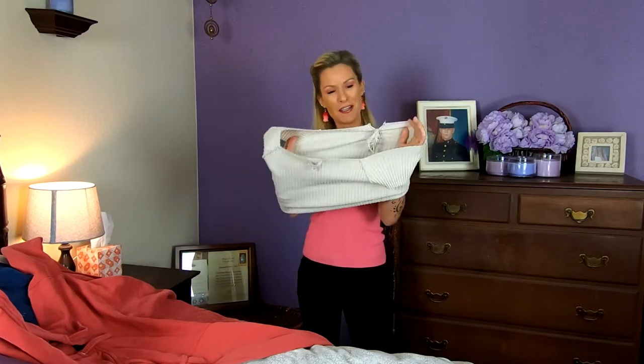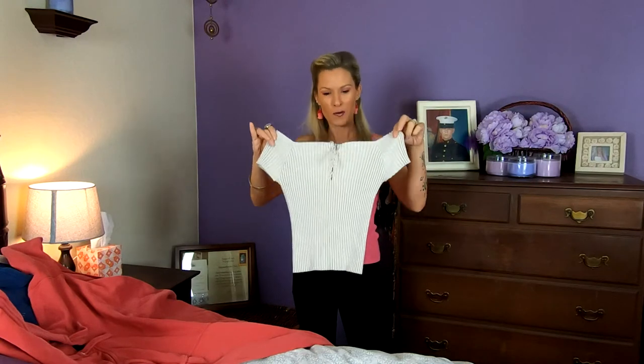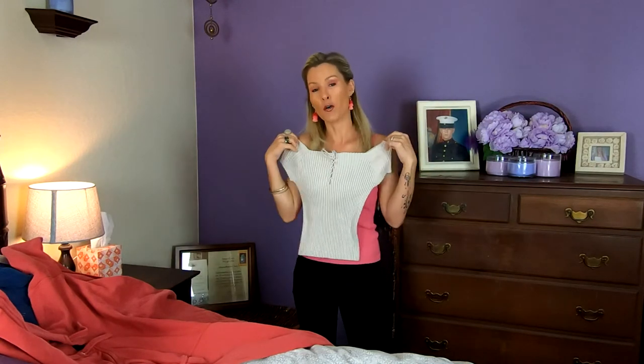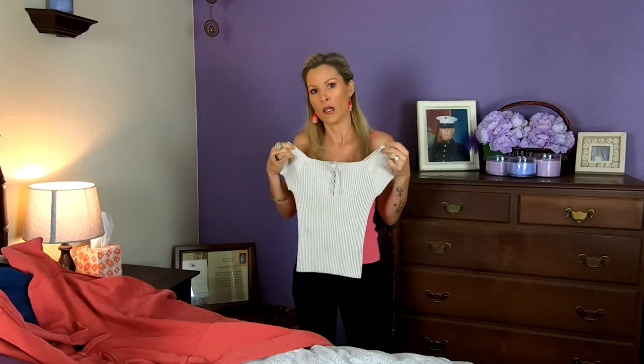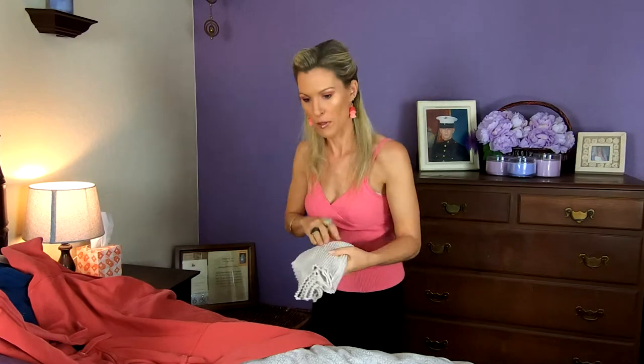This is the t-shirt I was wearing in the last video. Ça, c'est le t-shirt que je portais dans l'autre vidéo. We can call it a t-shirt, or you can also just call it a top — un haut. Donc, t-shirt ou un haut.